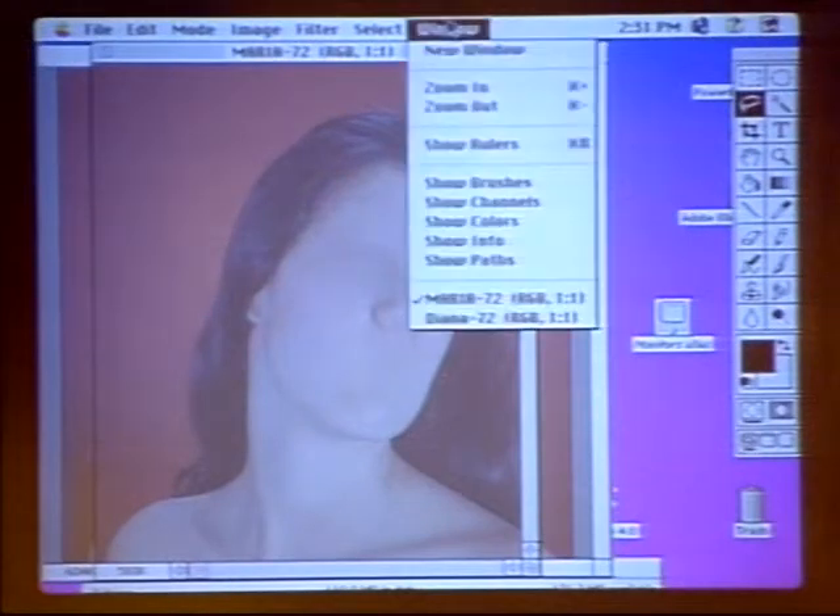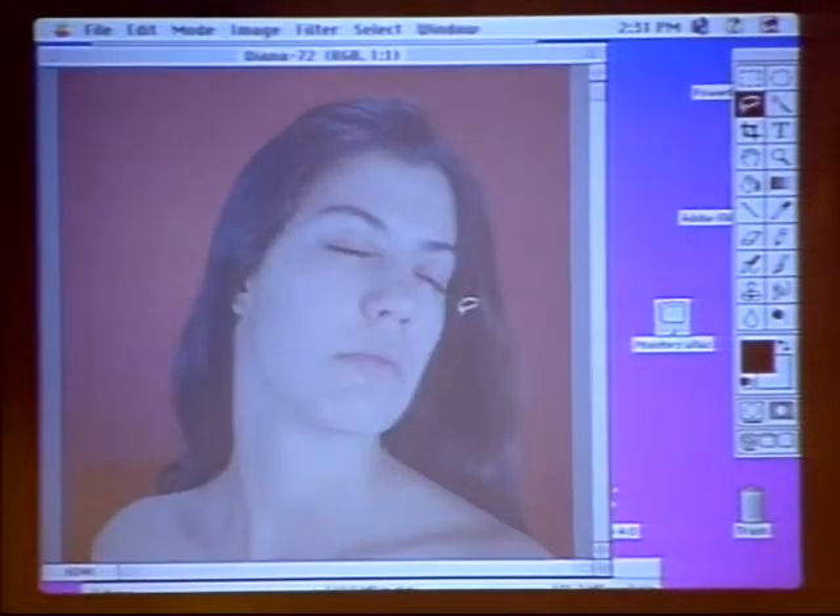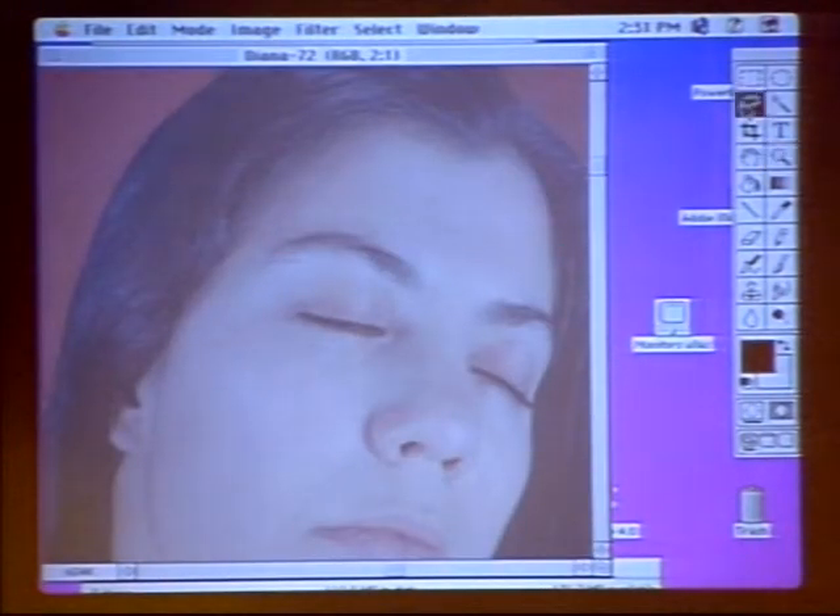Can you show us a little bit of the process of changing those features? Sure. I can work on the eyebrow — I'll take the selection tool and take a slice of flesh right above the eyebrow area. So you're really going to paint with the skin. Exactly. I'll cut and paste, hide the selection line, and just drag it right down on top of the eyebrow.